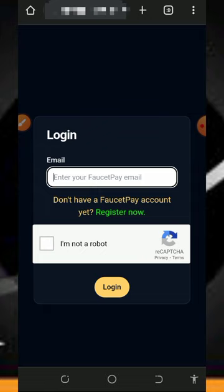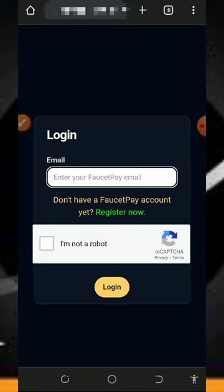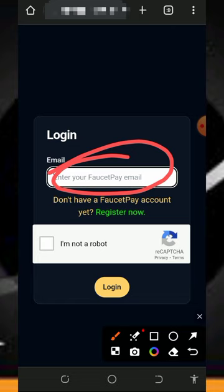Here we're going to discuss a platform called soulfree.click — a Solana free earning website where you can claim free Solana tokens without any single deposit. All you need to do is tap on the link below this video description and it will take you to the site, where you enter your FaucetPay email address and verify you're not a robot.